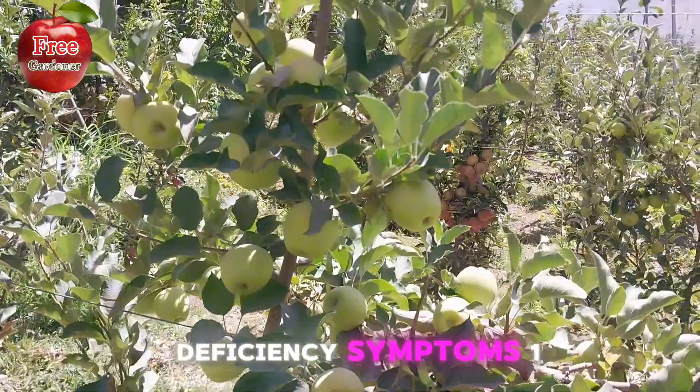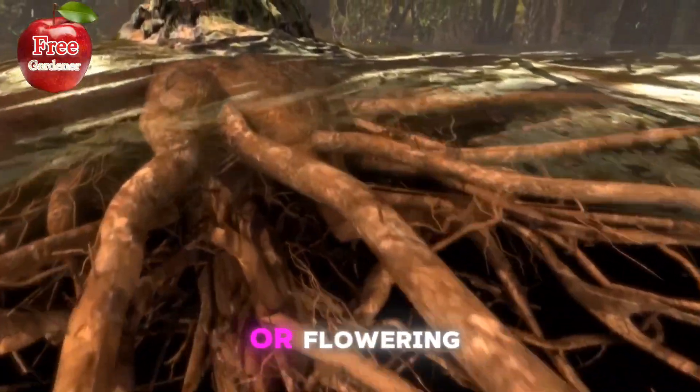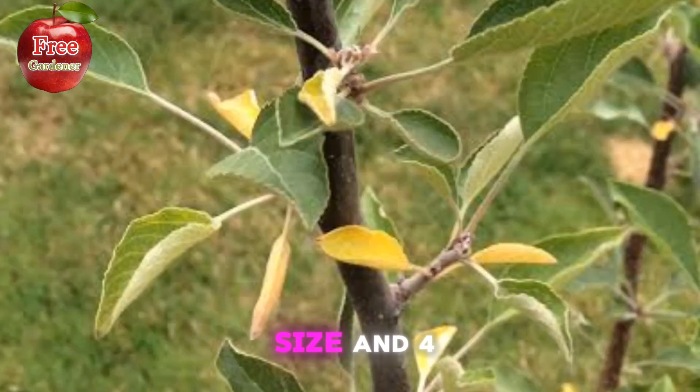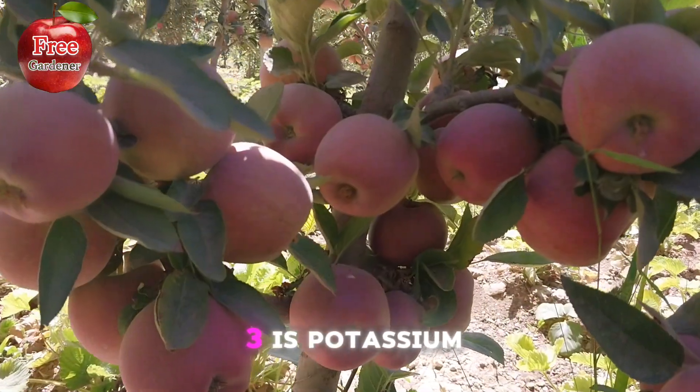Deficiency symptoms of phosphorus: 1. Reduced root growth. 2. Poor fruiting or flowering. 3. Decreased leaf size. 4. Increased susceptibility to disease. And fertilizer number 3 is potassium.